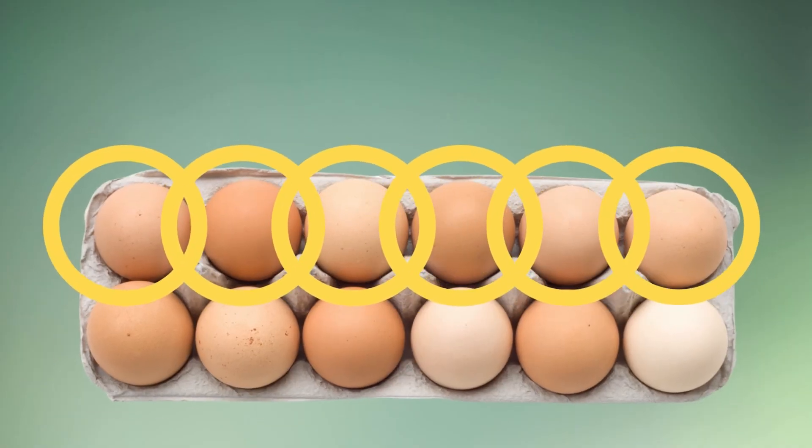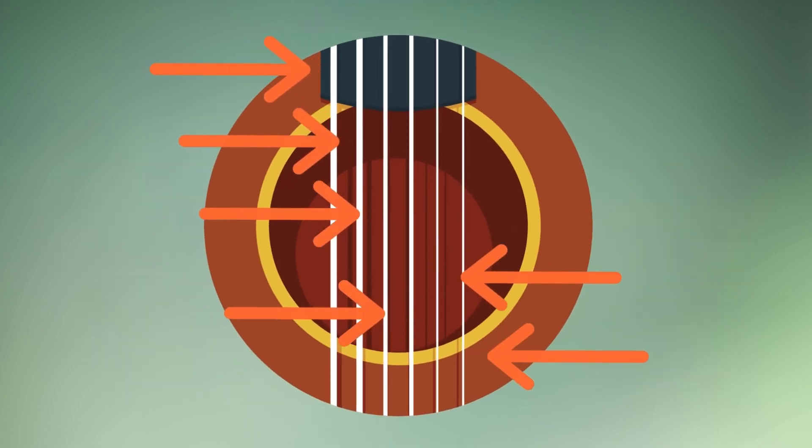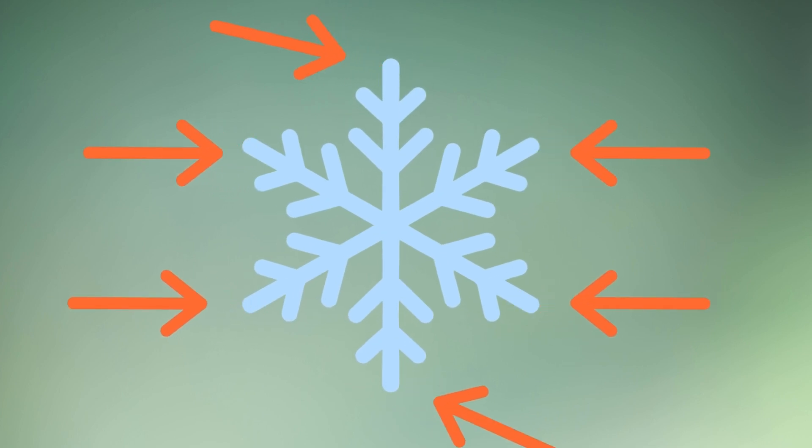Fun with six! Think about an egg carton — it holds six eggs in one row. Most guitars have six strings to play music. A snowflake often has six beautiful points.